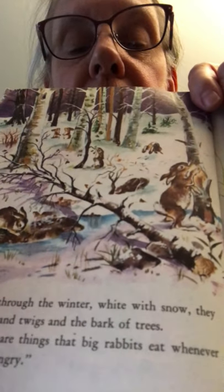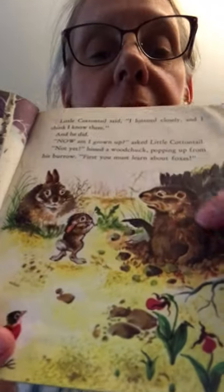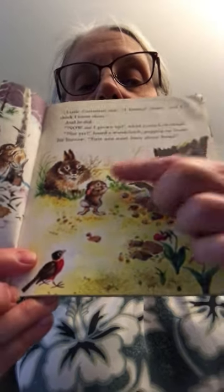All through the winter, white with snow, big rabbits eat buds and twigs and the bark of trees. Mommy was a good teacher — telling him what to eat in different seasons, what to look for, and where to find it. After that lesson, Little Cottontail said, 'I listened closely and I think I know them.' And he did. The book shows the bunny in winter looking for twigs to nibble on, with the woodchuck, the robin, Mommy Bunny, and Little Cottontail all together.